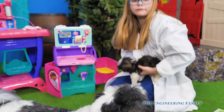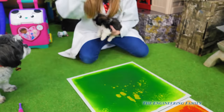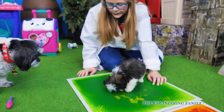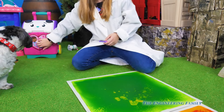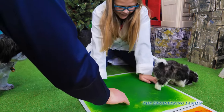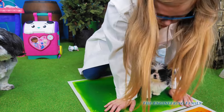Now we've got to teach Waggles colors. Let's show him the different colors. The first color we're going to show him is green. This is green, Waggles. Does Wiggles know those colors? Watch — we push down on it. Whoa, the liquid inside is moving!